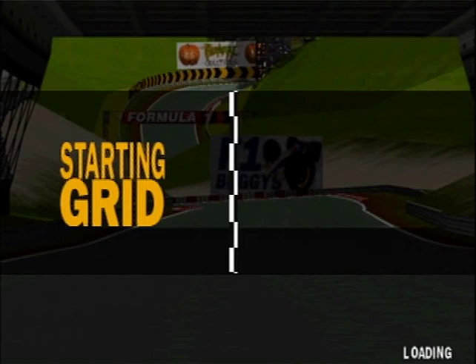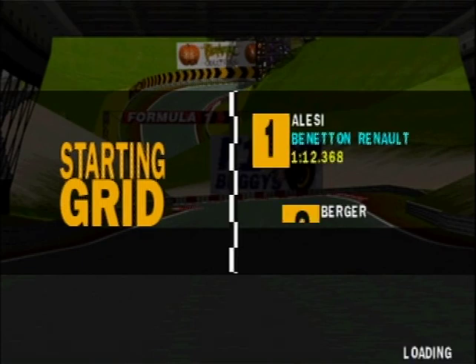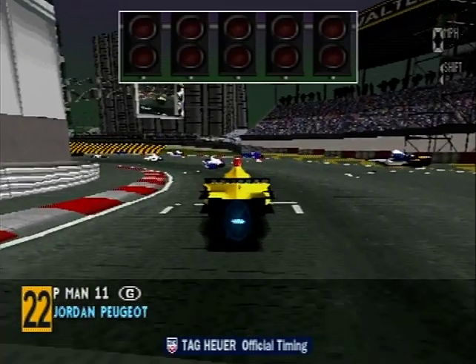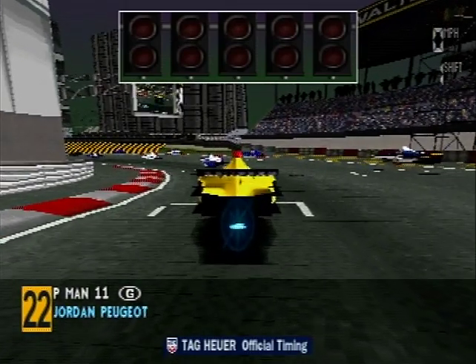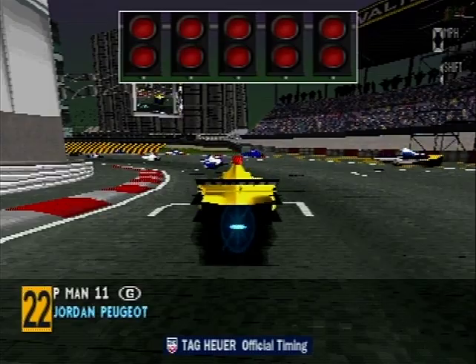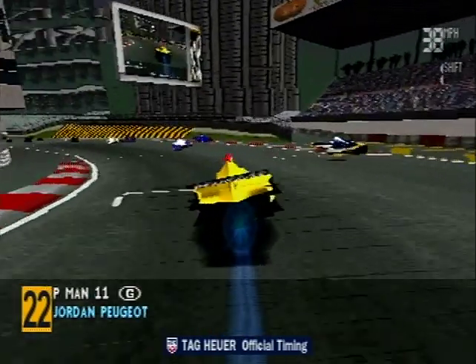Welcome to the bonus track for the start of today's Grand Prix. The drivers are lined up on the grid now, preparing themselves for the start. The red lights are beginning to come on. The lights are out — it's go!